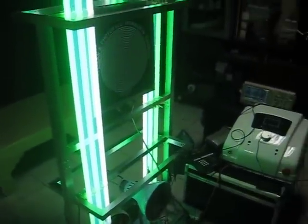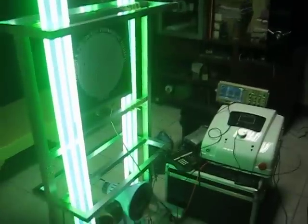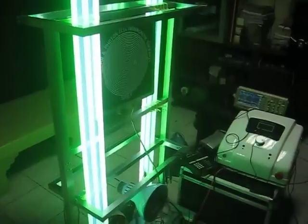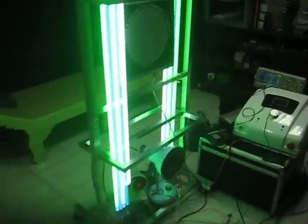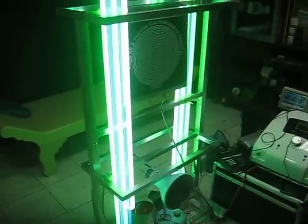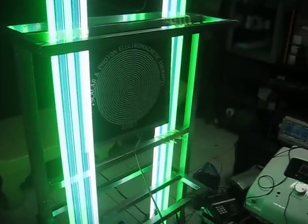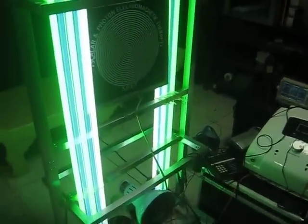I want to introduce my final SPET — Scalar and Photon Electromagnetic Therapy. This technology has been developed through many different scientists and years.